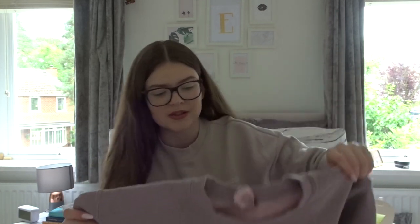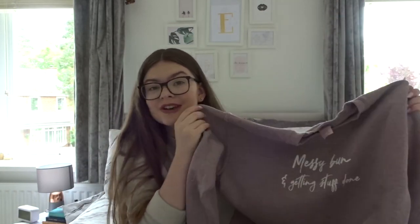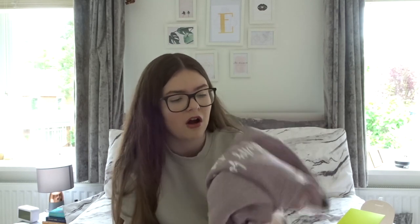Way before I knew Saffron was doing a collection, I spotted this sweatshirt on In The Style and I just had to have it. I had a whole meltdown because there was only one left in my size - it was clearly meant to be. It's from the Jacqueline Jossa collection - it's the 'messy bun and getting stuff done' sweatshirt, and that is literally me. It's my favorite color and I wear it all the time - I have to stop myself from wearing it every single day.